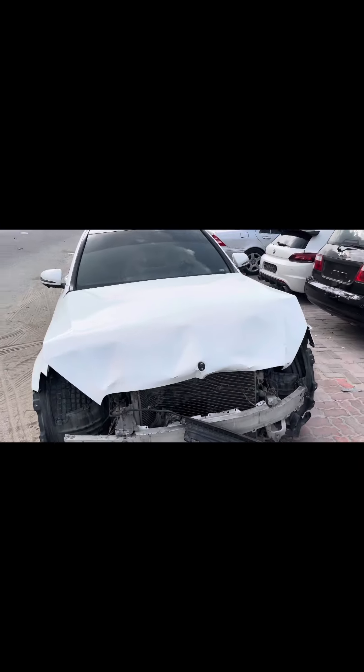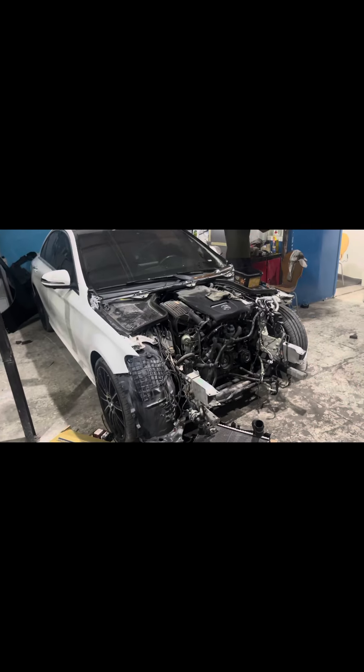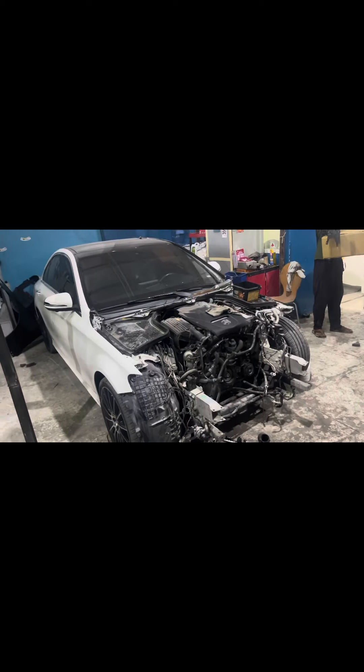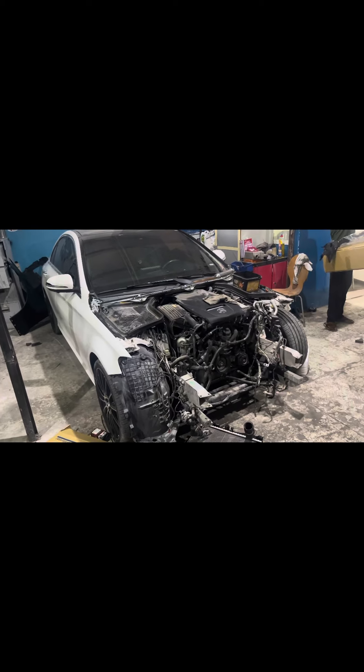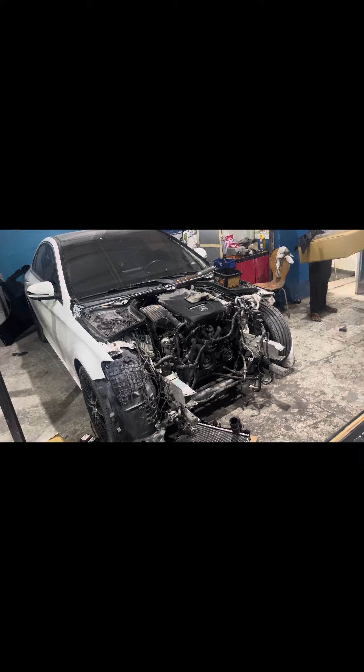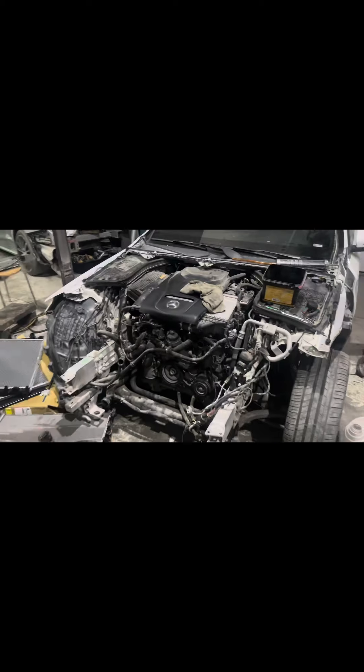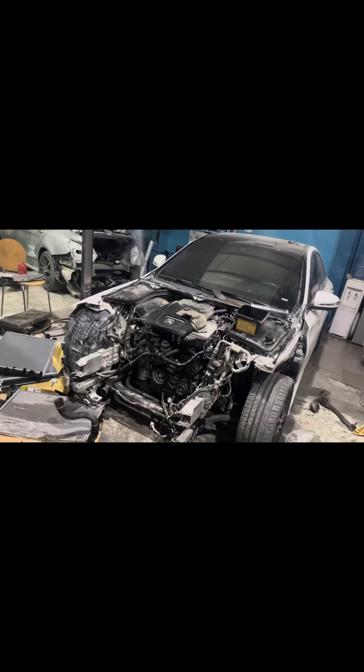I will show you in the next video after repair of the Mercedes-Benz 2018, which I started as a new project yesterday.